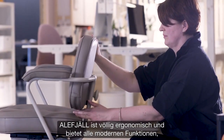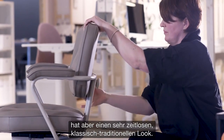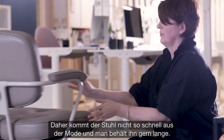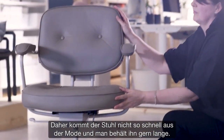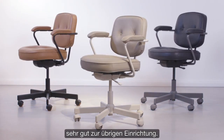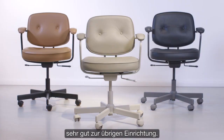Aleph Jell is completely ergonomic and has all modern functions, but yet it has a very timeless and classic traditional look, so people can actually keep it for long. It is made for use in the office, but also due to its look, it can easily blend into what people have in their home.